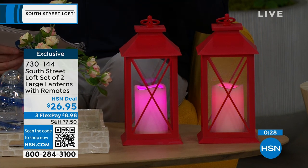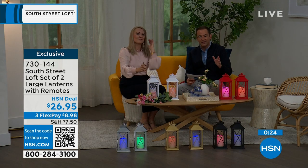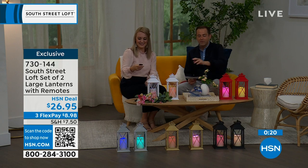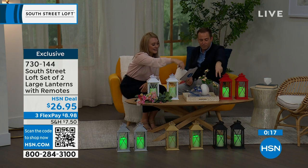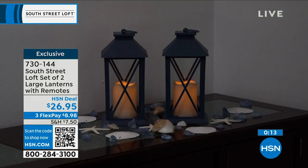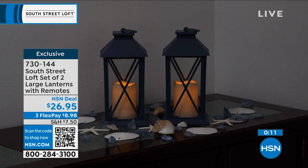That is crazy good value. I love the style, the look, and the fact that you don't have to baby these. With the built-in timer, they come on and go off automatically. The black, gold, and silver two-packs will be the first to sell out at this stage.